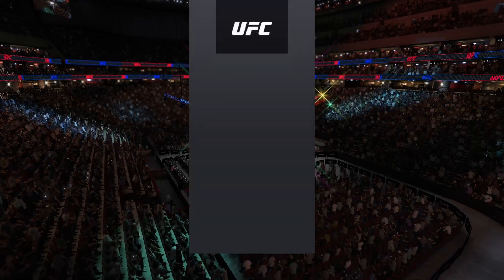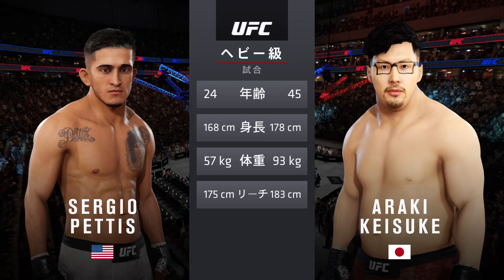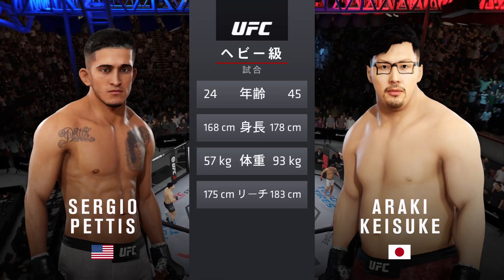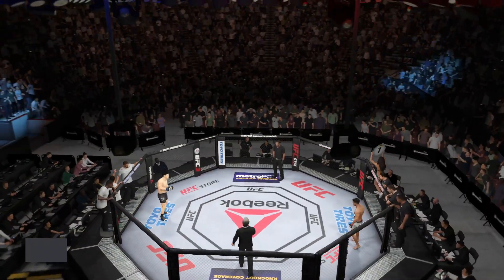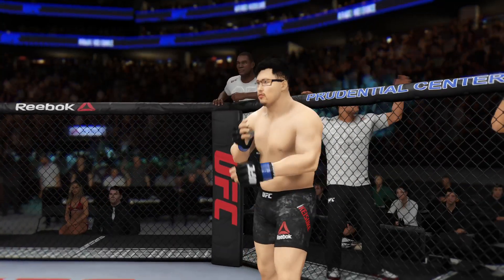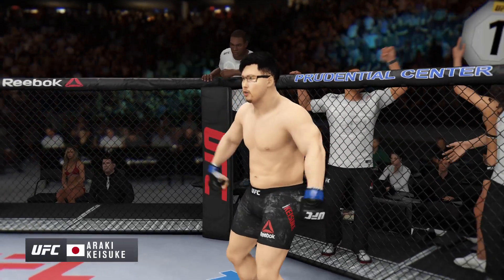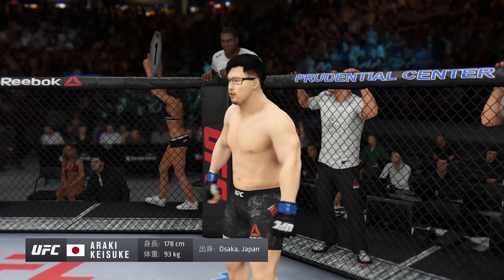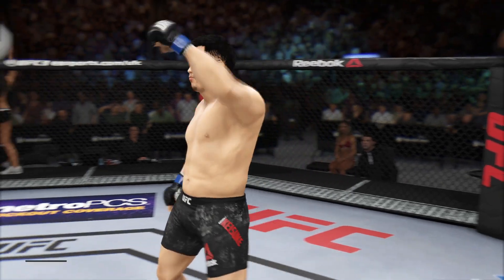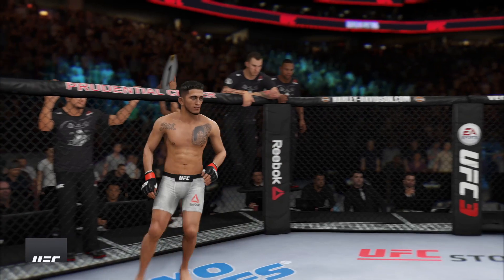Our tale of the tape for this heavyweight fight — well, how about the age discrepancy here, more than 15 years apart, some differences in height and reach. Let's get it started, here's Bruce Buffer. Ladies and gentlemen, this fight is three rounds of the UFC heavyweight division. Introducing first, fighting out of the blue corner, this man is a jiu-jitsu fighter making his professional debut here tonight. He stands five feet ten inches tall.